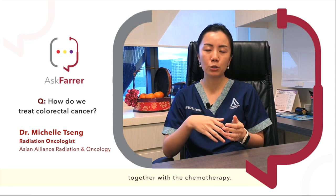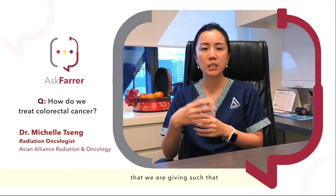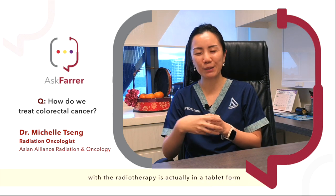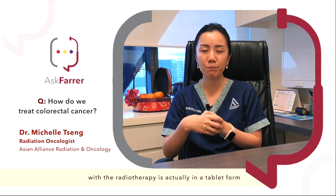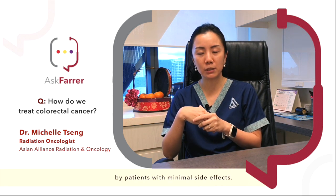Some patients we also give radiotherapy together with chemotherapy. The chemotherapy acts as a radio sensitiser, which means that it allows the tumour to be more sensitive to the radiation we're giving, such that the response is even better. The chemotherapy given with the radiotherapy is actually in tablet form, so it is also well tolerated by patients with minimal side effects.